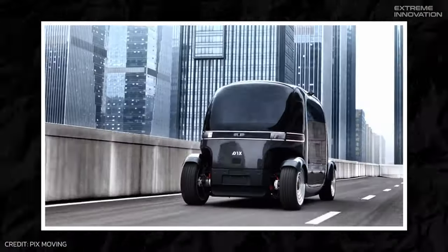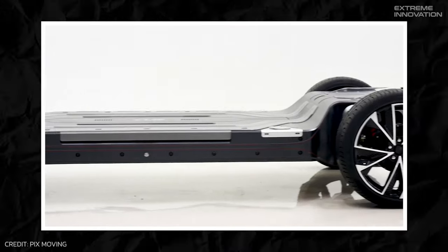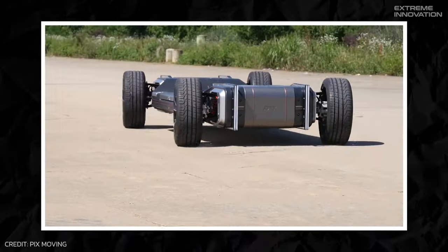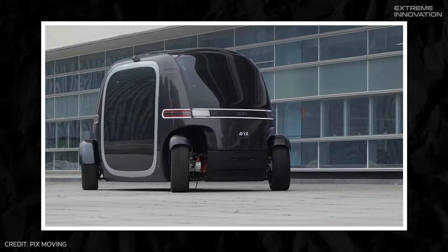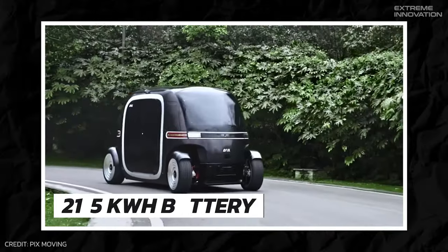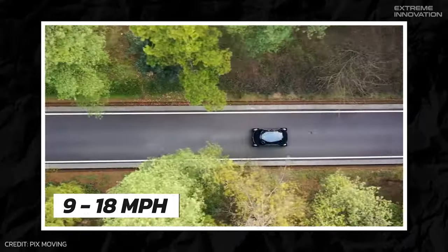The underlying objective is to present city inhabitants with a new way of life, where commuting is no longer a chore but a lifestyle choice. Built on the ultra-skateboard chassis platform proprietary to Pix, this autonomous pod can host up to six individuals. The skateboard design offers exceptional adaptability, allowing the wheelbase and wheel track to be reconfigured based on necessity. Powering RoboBus is a 21.5-kilowatt-hour battery, delivering a range of 62 miles per charge and a speed spectrum between 9 and 18 miles per hour.